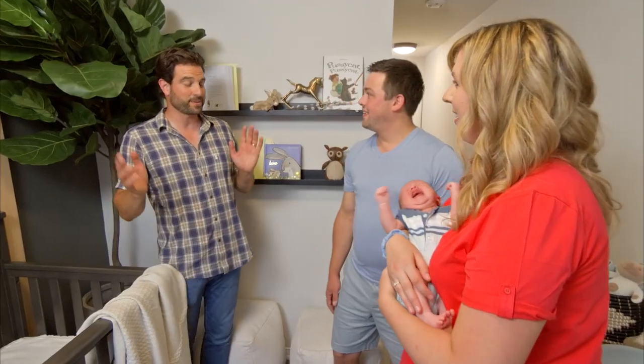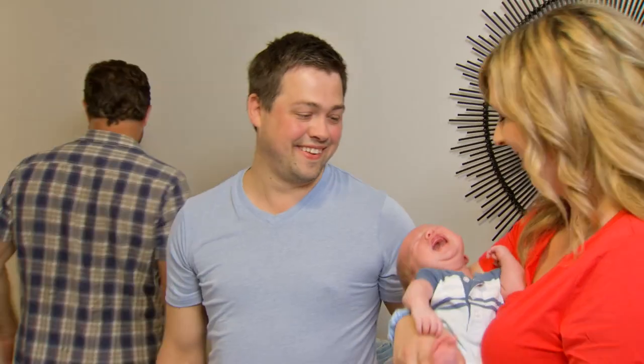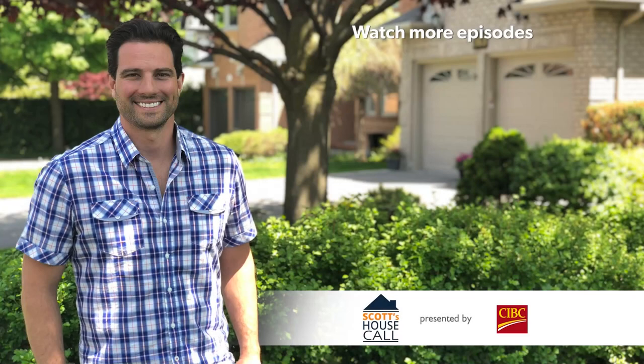Good luck, guys. Sounds like it's feeding time, which means I'm out of here. Take care, guys. Bye! Thank you.